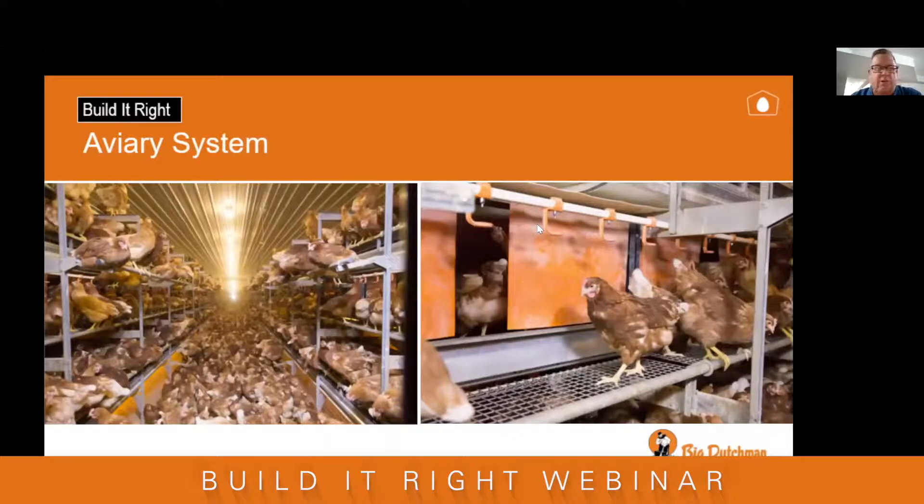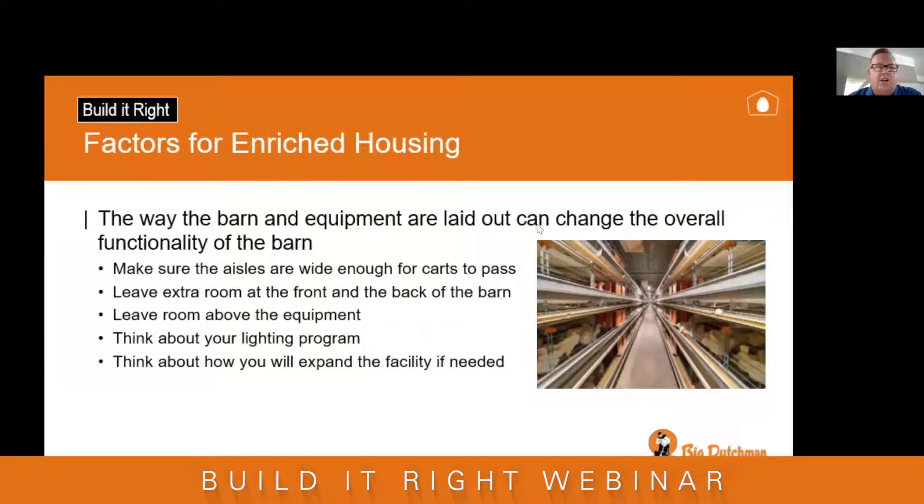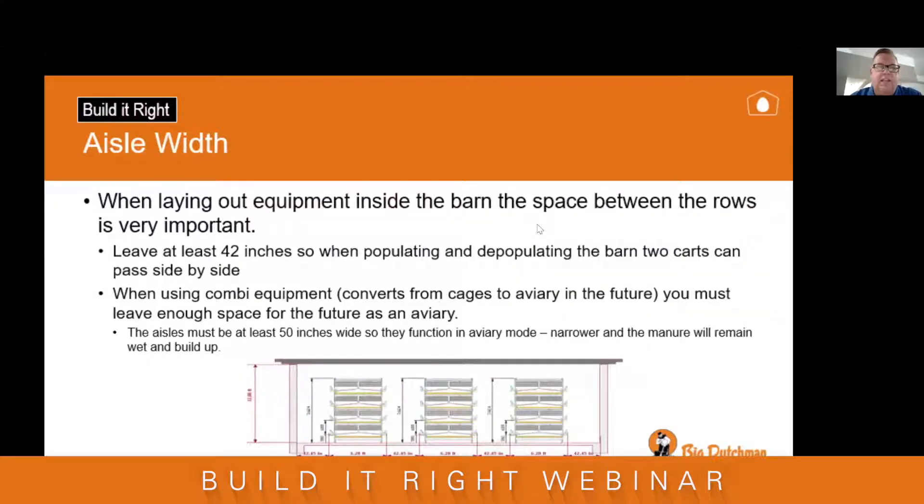This is an aviary barn fully populated with brown birds. For enriched housing, the way the barn is laid out can change the overall function. You must make sure aisles are wide enough for two carts to pass for populating and depopulating. Leave extra room at the front and the back of the barn, and leave room above the equipment. Think about your lighting program — it's very important in making the equipment operate properly — and think about expansion in the future. The space between two rows needs to be 42 inches to make sure carts can pass during population and depopulation.